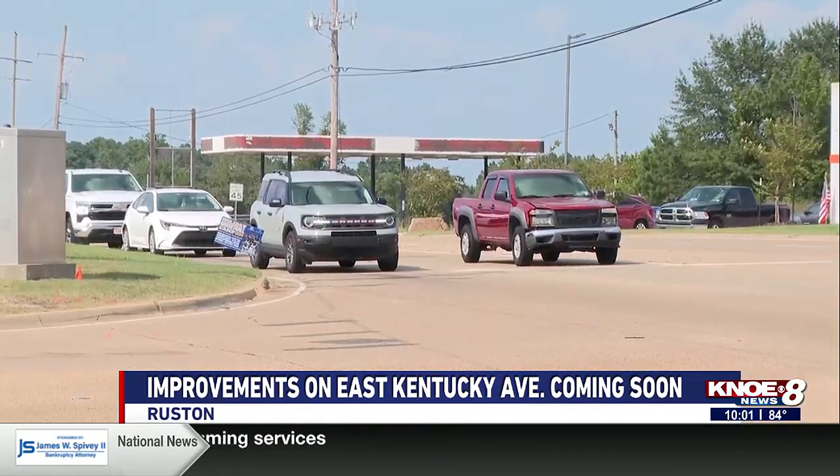We really appreciate all of our congressional delegation, but also our state delegation, because they're always helping us to fund these much-needed projects within our city.